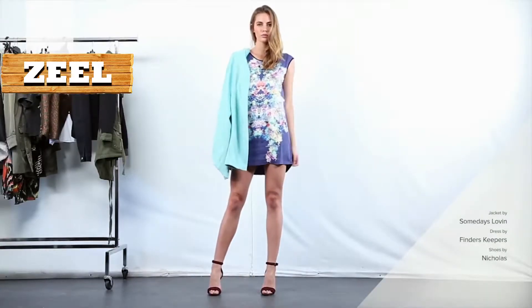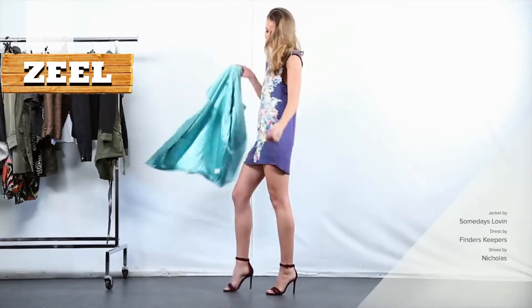For today's look, we have dressed up the coat for a night out with a floral dress and a high heel.